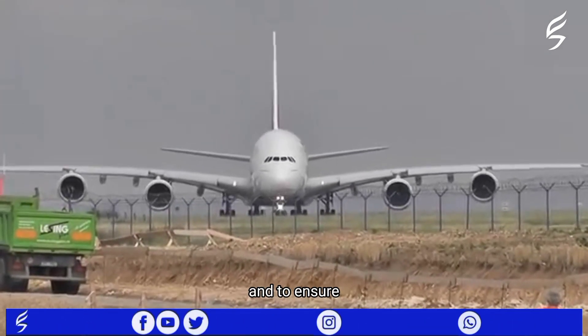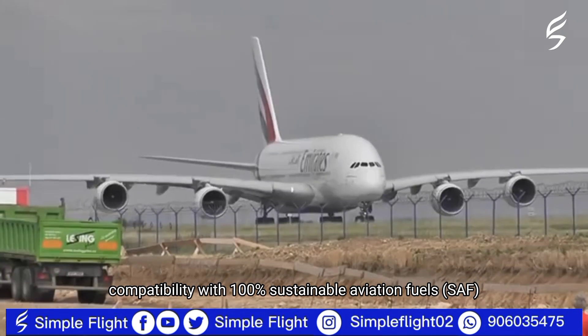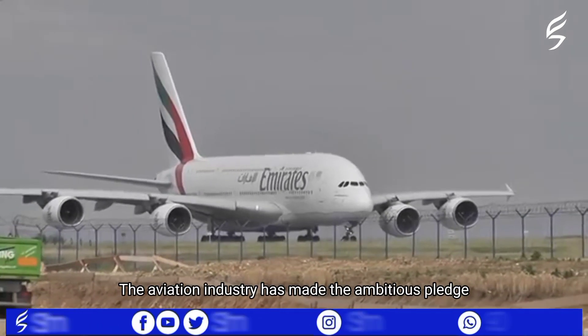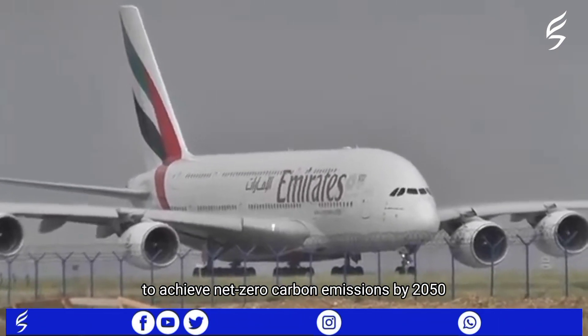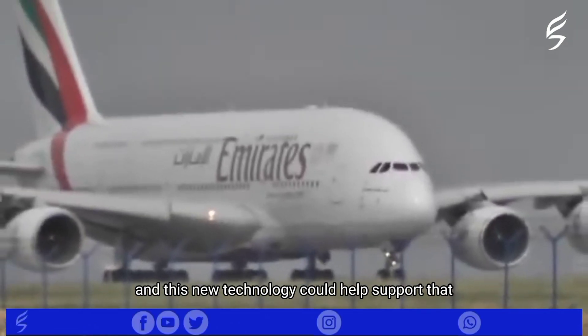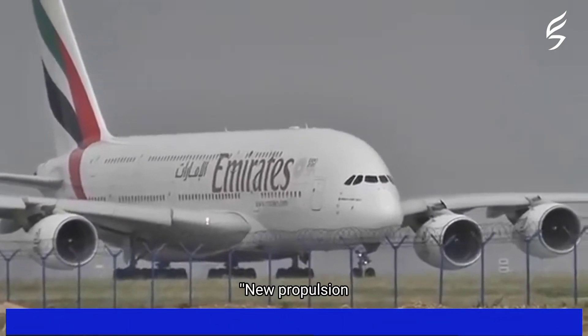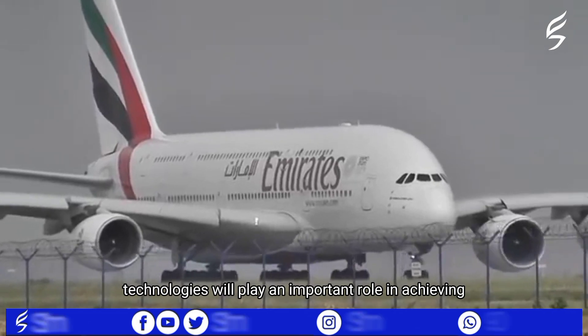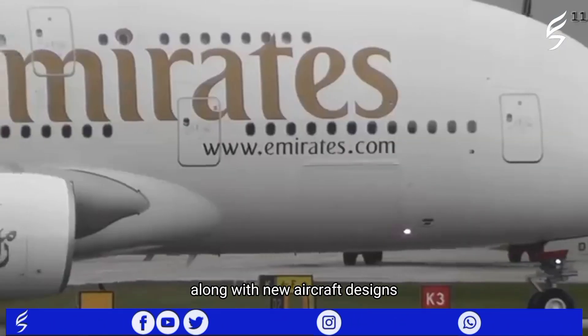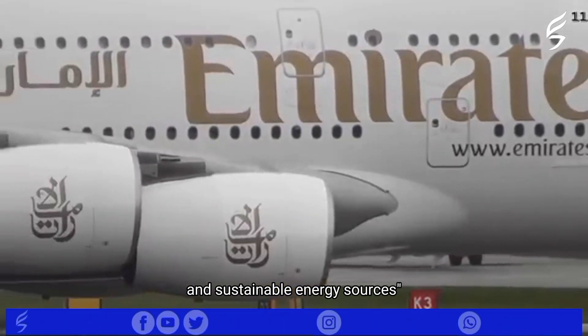The program also aims to demonstrate better fuel efficiency that would cut CO2 emissions by a fifth compared to today's most efficient engines, and to ensure compatibility with 100% sustainable aviation fuels (SAF). The aviation industry has made the ambitious pledge to achieve net zero carbon emissions by 2050, and this new technology could help support that. New propulsion technologies will play an important role in achieving aviation's net zero objectives, along with new aircraft designs and sustainable energy sources.